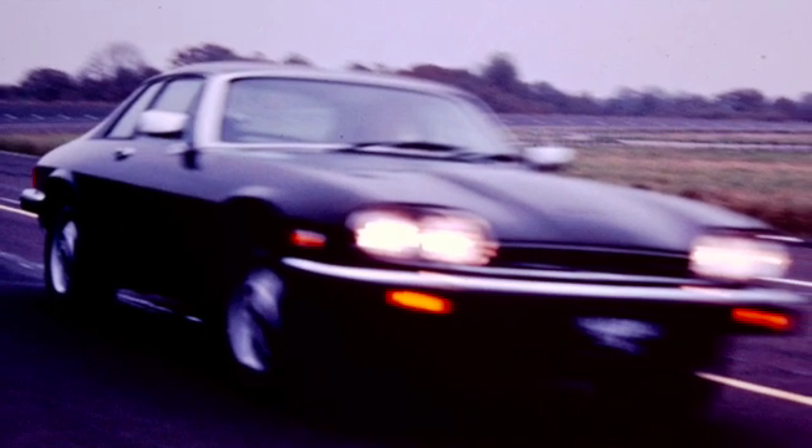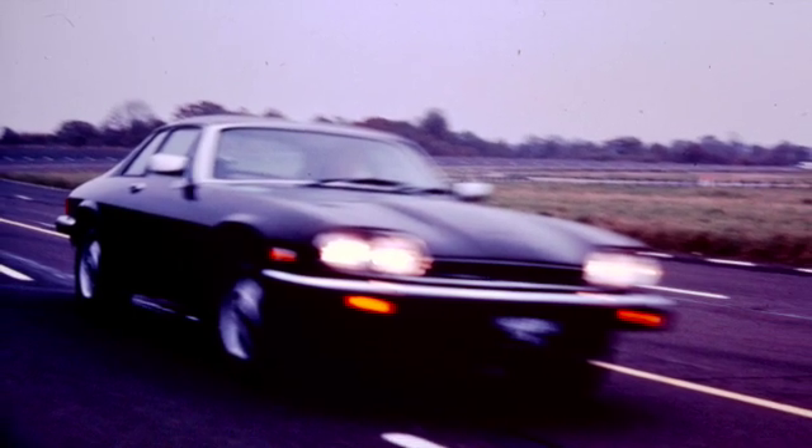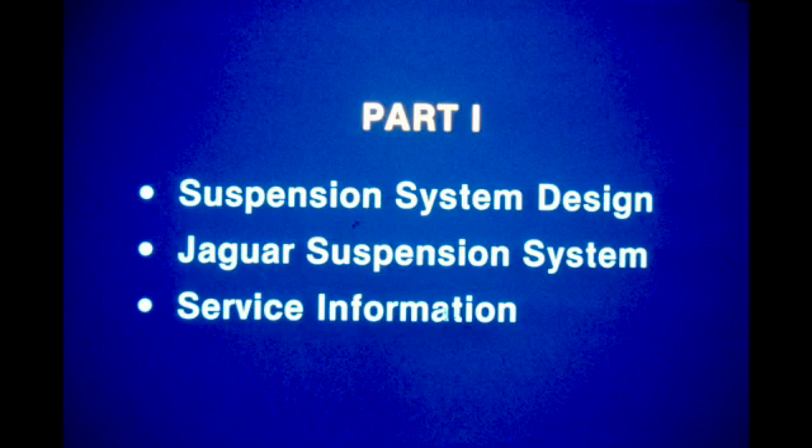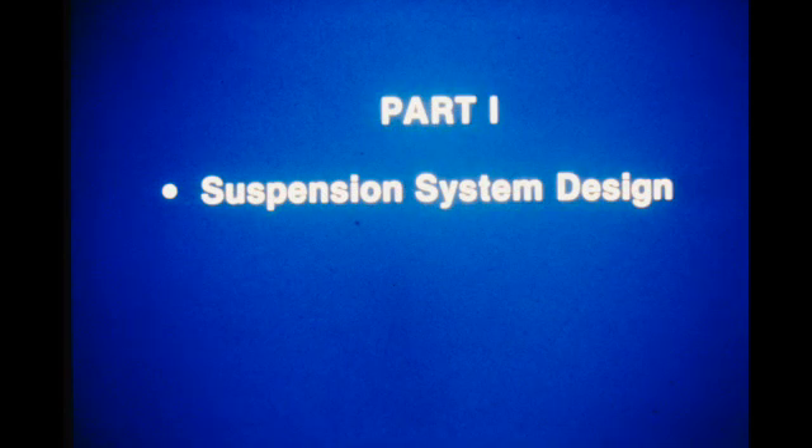To achieve this high level of performance requires a suspension that can make the delicate compromises necessary to control an incredible number of opposing factors. This first part of the Suspension and Drivetrain series will familiarize you with the factors which must be considered when designing a suspension system, a detailed look at Jaguar suspension, and important service information necessary to ensure that suspension work is carried out successfully. Let's take a look at some of the factors which must be considered.